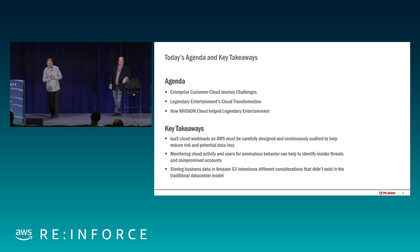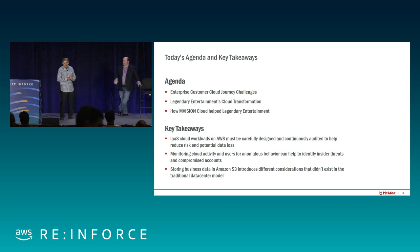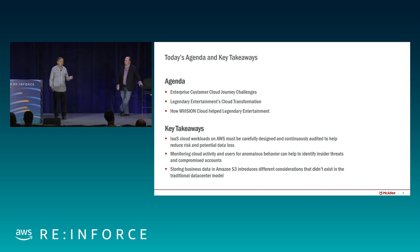Key takeaways: IaaS cloud workloads must be very carefully designed because it's very easy to make mistakes and create security holes — it's just so easy to click and point and create a security hole. You need to make sure activities in the cloud are properly monitored and that you don't have compromised accounts. And storing data in the cloud has challenges not necessarily present in on-prem environments, since it's easy to misconfigure things and leave data wide open.